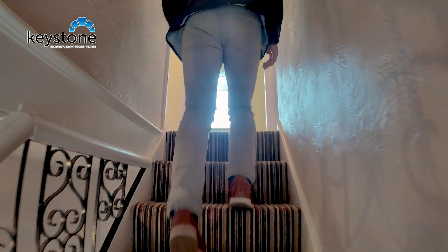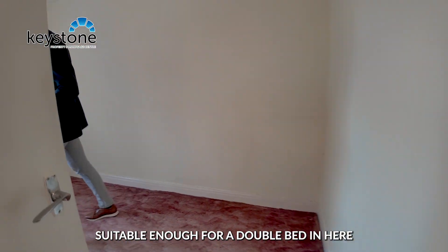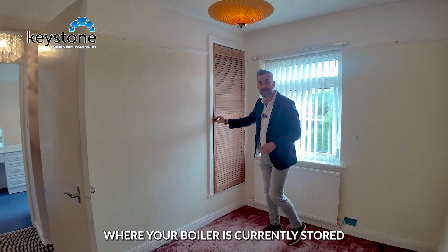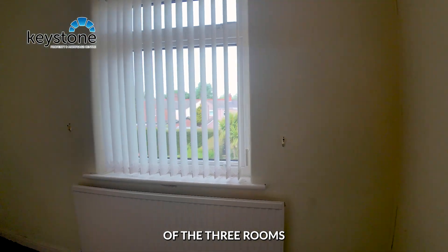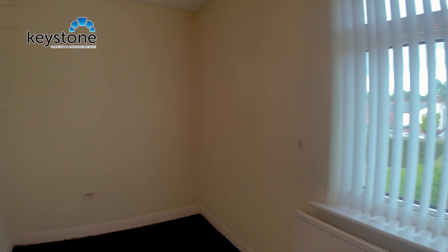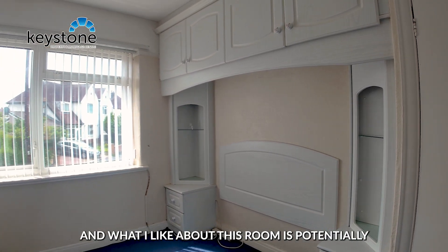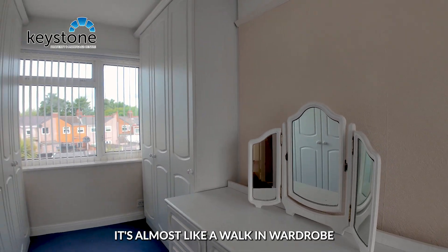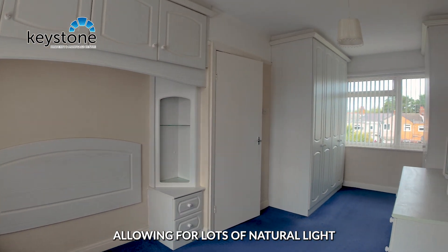Heading upstairs, to the left takes us into the second bedroom — suitable enough for a double bed and your bedroom furniture. We've also got a handy cupboard where the boiler is currently stored, then through to the smaller of the three rooms where you could potentially get a three-quarter size bed. And finally into the master bedroom — potentially you'd have your bed on one side and on the other it's almost like a walk-in wardrobe, with dual aspect windows allowing for lots of natural light.